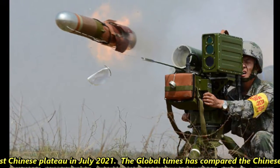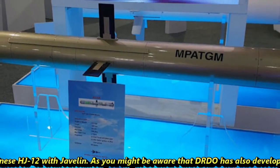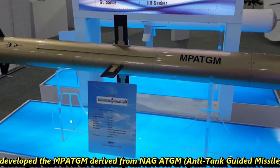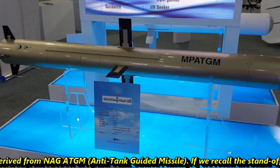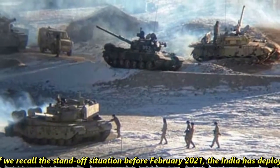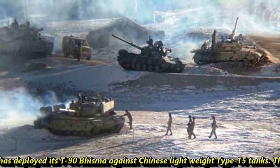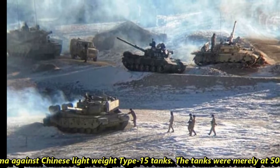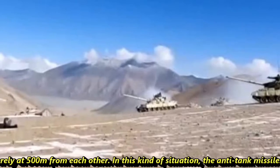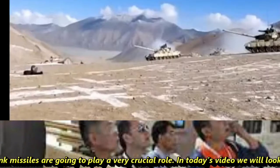Global Times has compared the Chinese HJ-12 with the Javelin. As you might be aware, DRDO has also developed an MP-ATGM derived from the NAG anti-tank guided missile. Before February 2021, India developed its T-90 GSM against the Chinese lightweight Type 15 tanks, with tanks merely 500 meters from each other. In this kind of situation, anti-tank missiles are going to play a very crucial role.